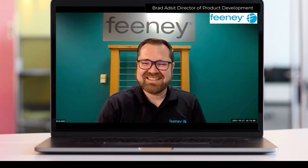We're here today with Brad, Director of Product Development at Feeney Inc., and a long-time Cloud Extend Excel data management for NetSuite user. Brad, can you tell us a little bit about yourself and about Feeney Inc.?